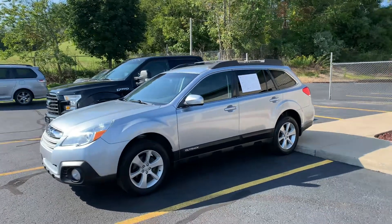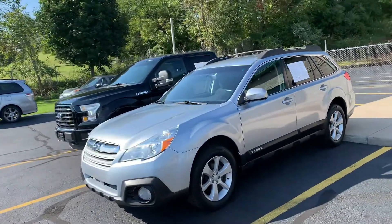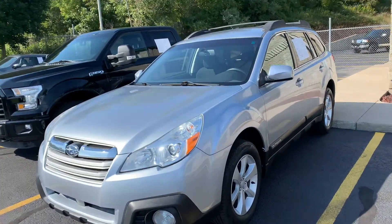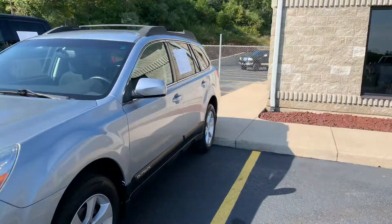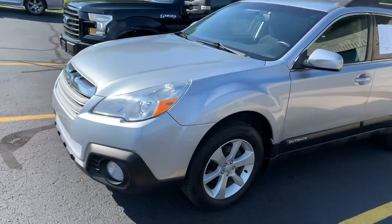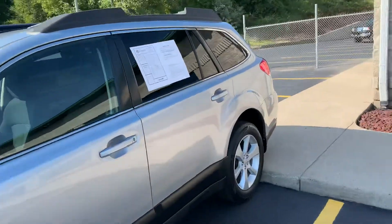This, ladies and gentlemen, is the 2013 Subaru Outback 2.5i Premium, and this is the one with 80,000 miles on it. We have the exact same one — I think it's in back actually — with 114,000 miles on it. This is the 80,000 miler.